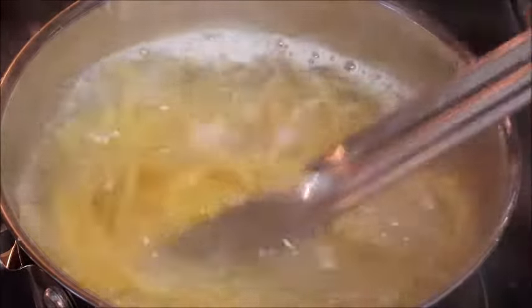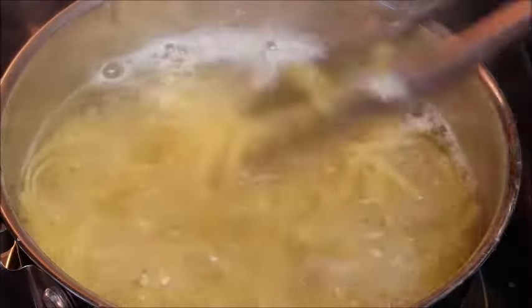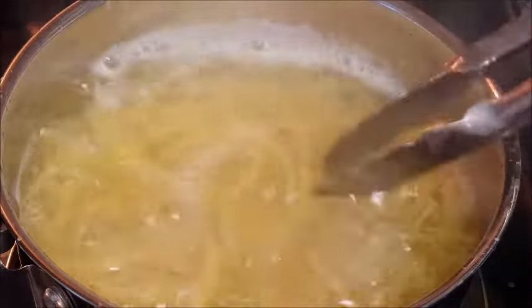For al dente, just cook it one to two minutes less than the package directions. Drain and set that aside.